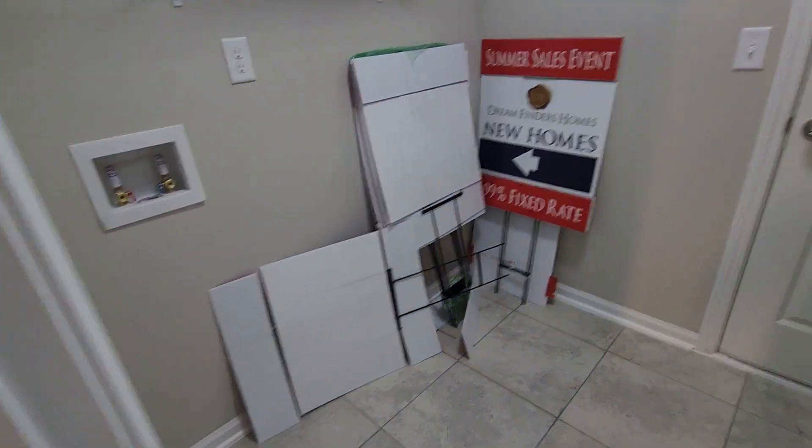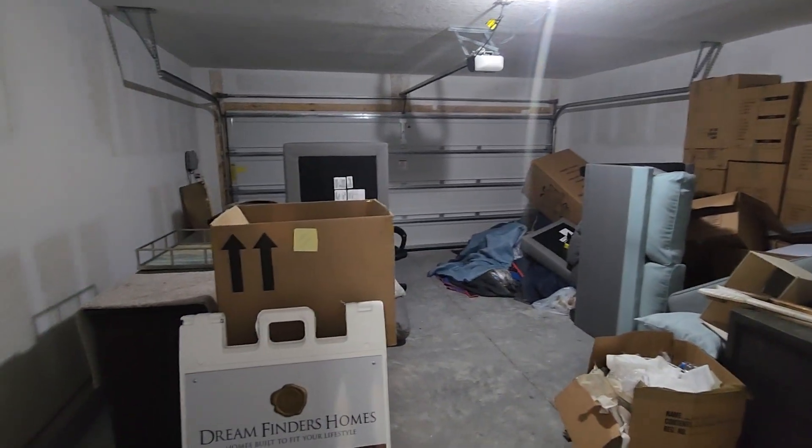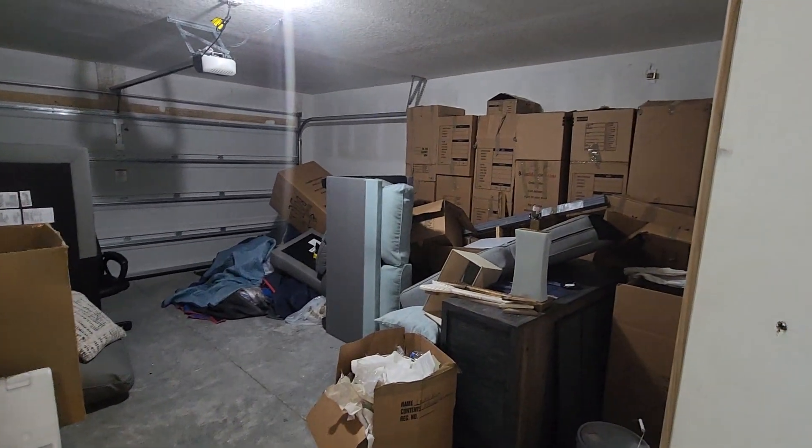Laundry room — you could also put in another refrigerator there if you wanted to. And a very overstuffed two car garage with a lot of boxes — boxes not included.